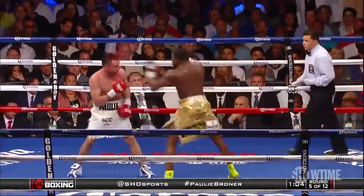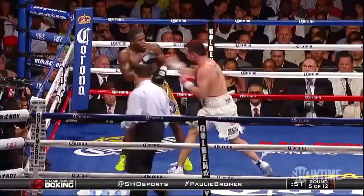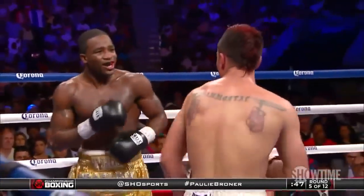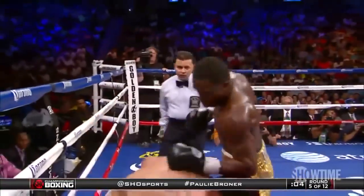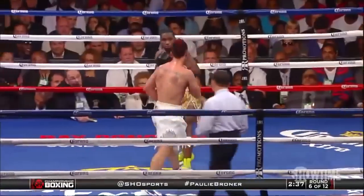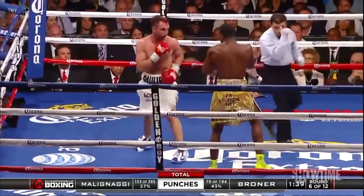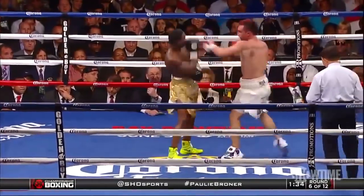There's a straight jab that pops Malinagy's head back, and Groner now getting busier. Right uppercut just misses. Groner's only throwing one or two punches. Malinagy going back to work, and Groner saying, 'Is that all?' Fantastic five rounds thus far here in Brooklyn as we go to the sixth. The clash of power versus boxing — we've seen that. Groner landing at a pretty high percentage of 43%, which is what you'd expect.